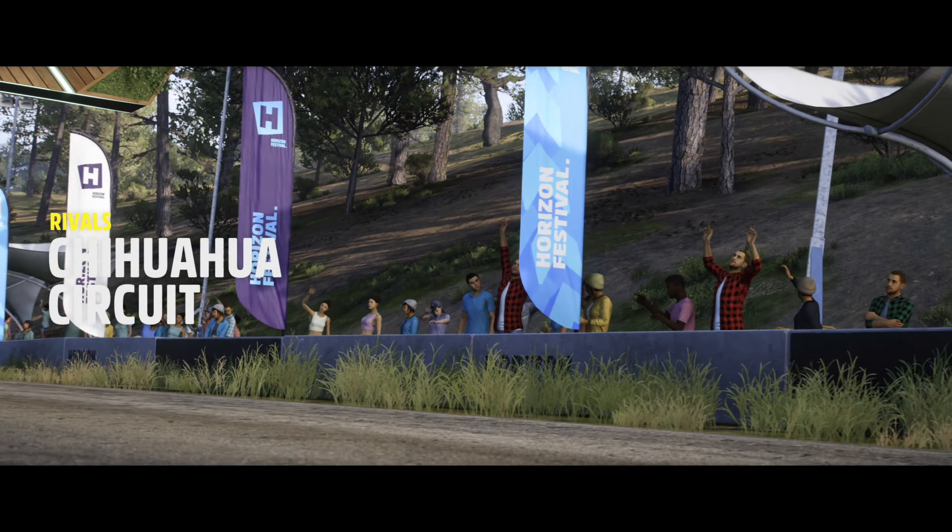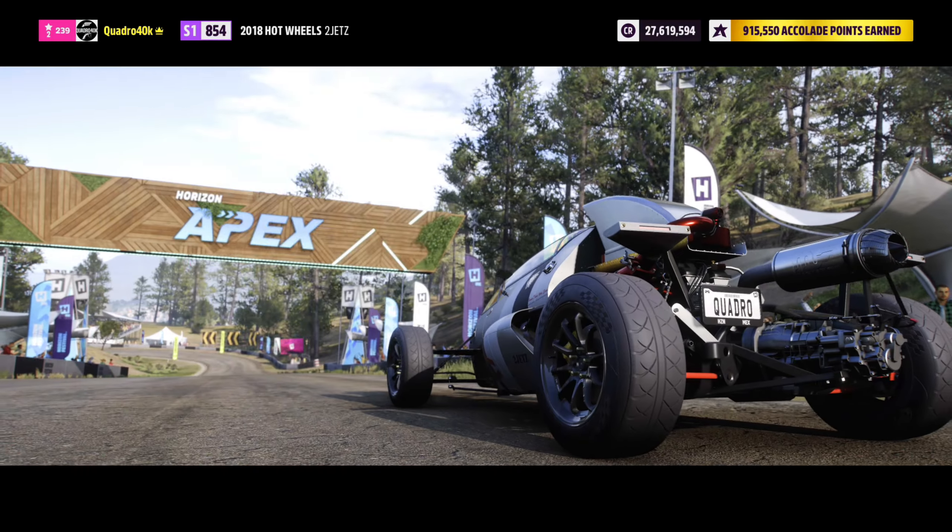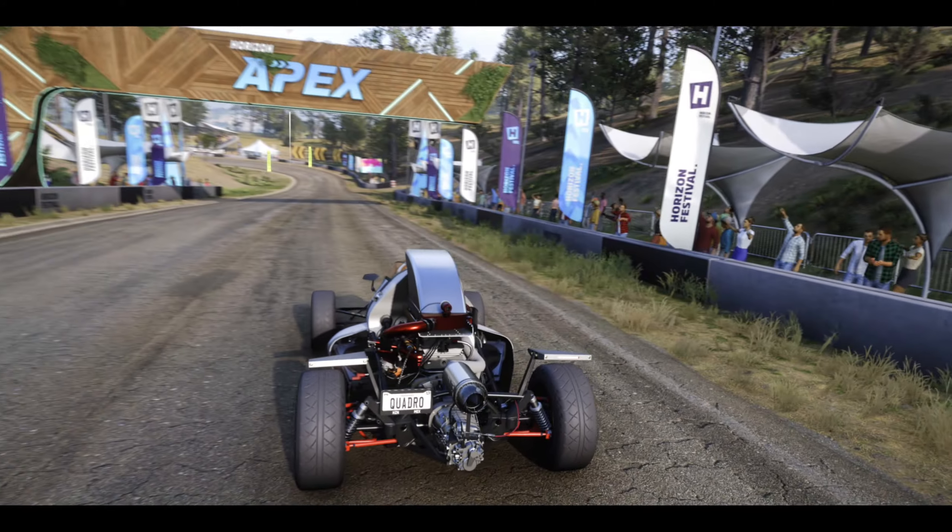Hi everyone and welcome to Series 9 Monthly Rivals. We are landing here on Chihuahua Circuit to drive the brand new Hot Wheels 2JetZ car.